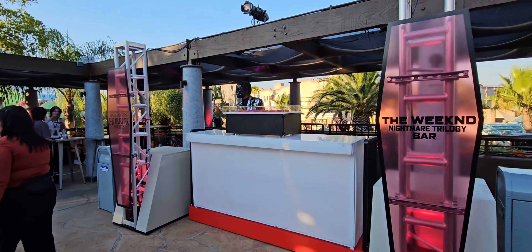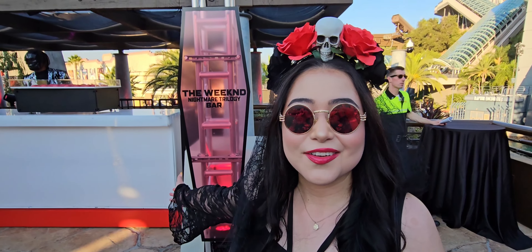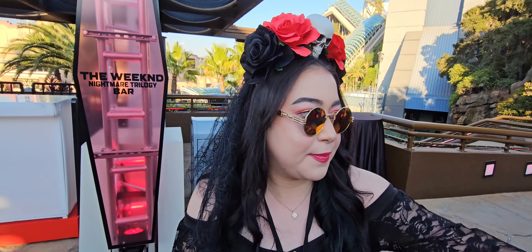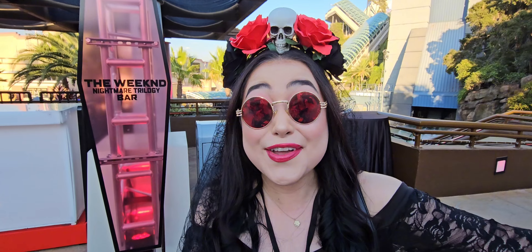The special guest The Weeknd is here, DJing at The Weeknd Bar. They gave us free drink tickets — we got vouchers for drinks, but they do have a whole food setup, so we're going to try the food today.